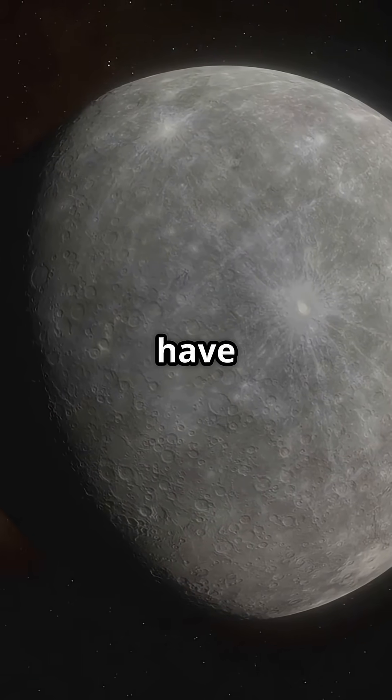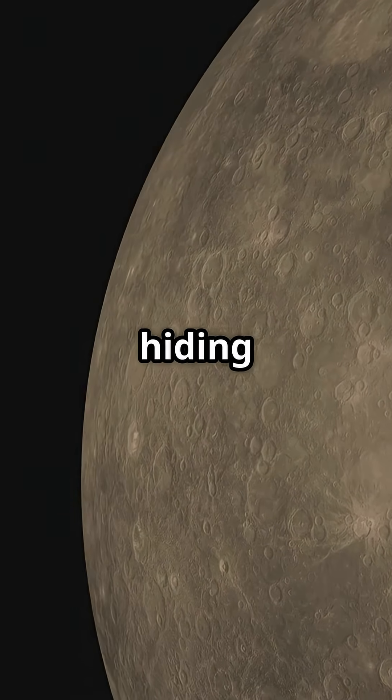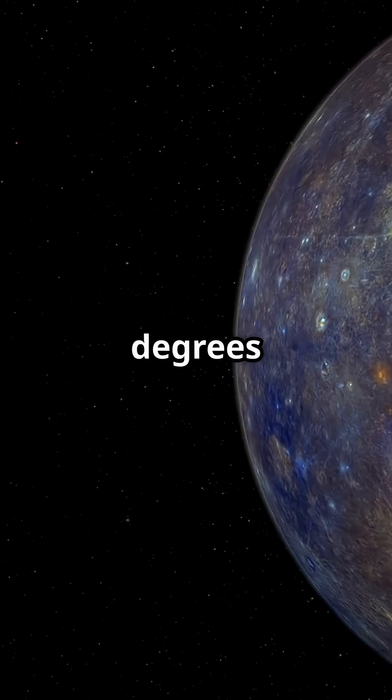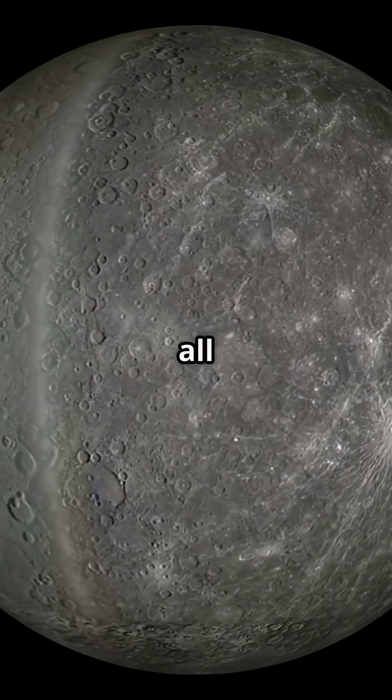How can the closest planet to the sun have ice? Yes, Mercury is basically frying, yet it is hiding frozen water. Mercury's days reach 800 degrees Fahrenheit, its nights drop to negative 300 degrees Fahrenheit — that is hotter than an oven, colder than Antarctica, all in one planet.